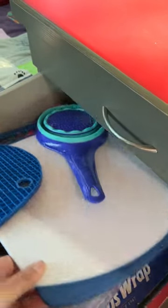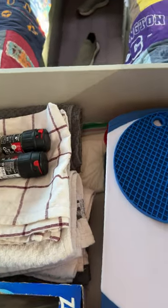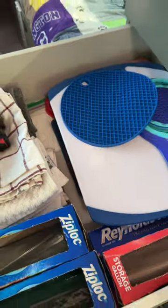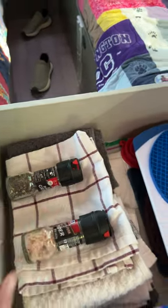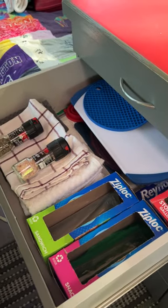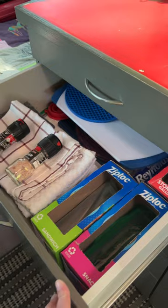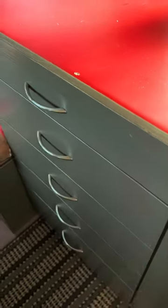We also have a cutting board, a strainer, a hot pad, our stack of clean towels, and salt and pepper. We keep these here so they don't rattle around. We use everything in this drawer, and once I'm done using something that belongs in that drawer, it goes right back in that drawer — it has its own special spot.